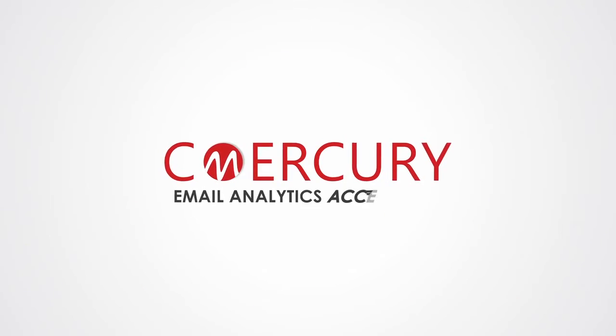See Mercury — email analytics accelerated. Learn more at www.cmercury.com.